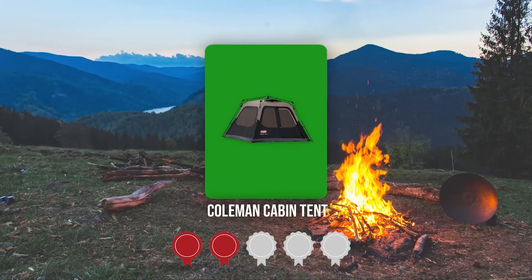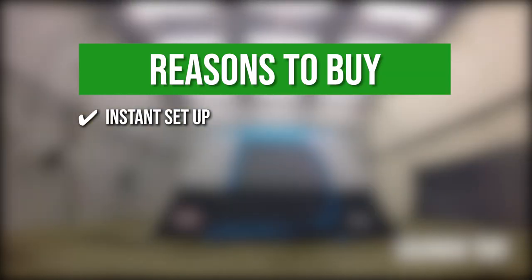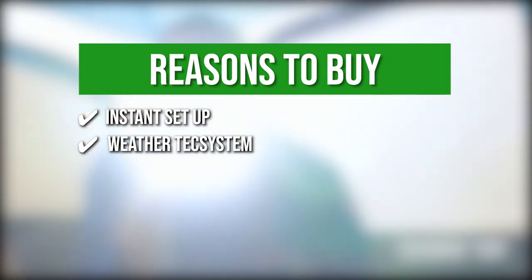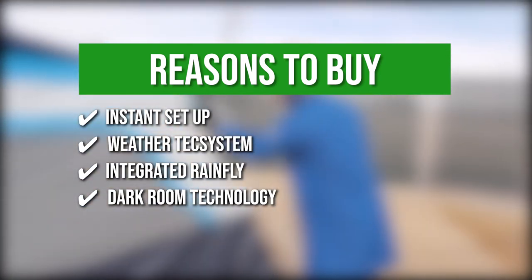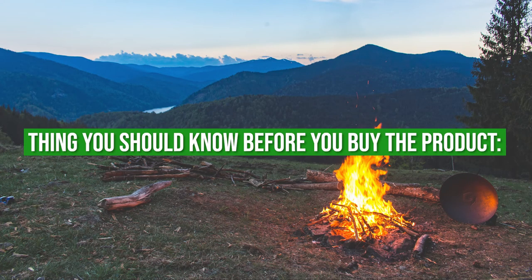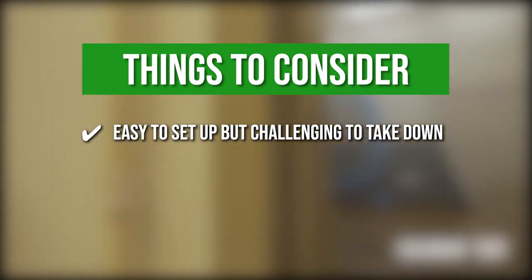Trustedshoppingguide.com has awarded the Coleman Cabin Tent a 4-badge rating. The team recommends its purchase based on the following. Instant setup — it can be fully set up in just one minute. WeatherTec System — it boasts tub-like floors, patented corner welds, and covered seams that keep water out of the tent. Integrated rainfly — serves as additional protection from the weather. Darkroom Technology — the fabric blocks 90% of sunlight from entering the tent, allowing you to sleep in even during the day. The thing you should know before buying is that while it's easy to set up, it will take time to take down.